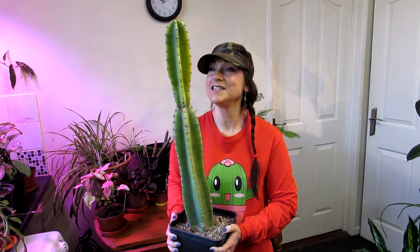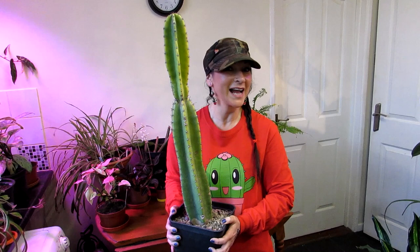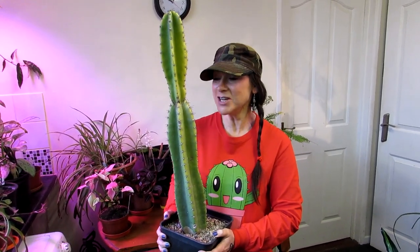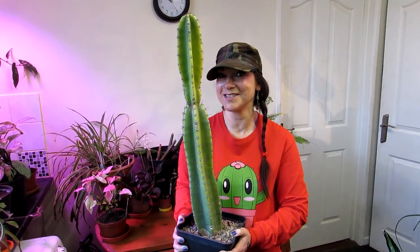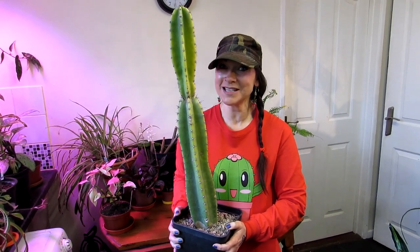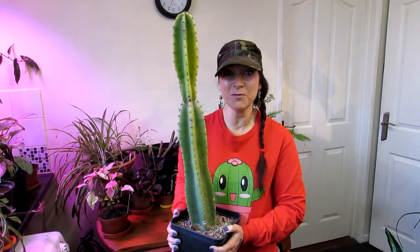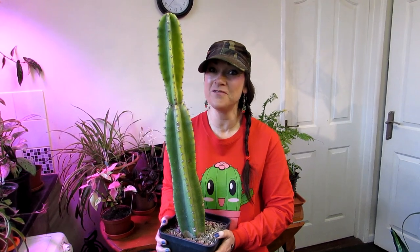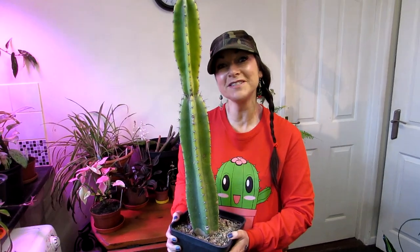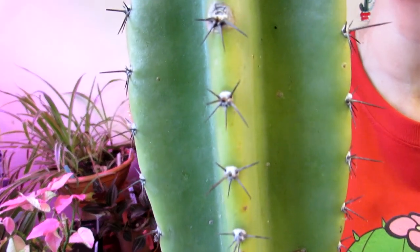This is absolutely gorgeous. We don't know the exact ID of this cactus — it's obviously a Cereus variety, similar to the Peruvian apple type of cactus, but it's not quite that. So if anyone can ID it, do let us know in the comments. There's also a lovely history to this particular cactus. This is actually a cutting from a cactus that's a hundred years old, so although it's a cutting, it's come from a mother plant that is a century old — very special. We always love cacti with history.